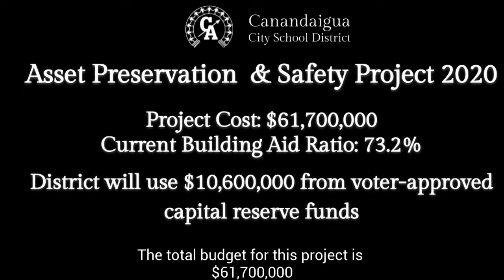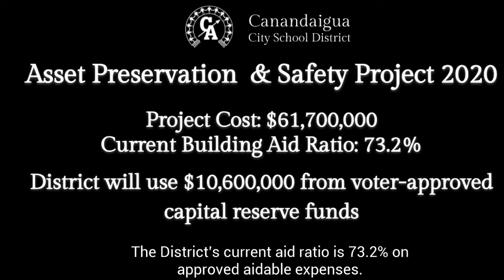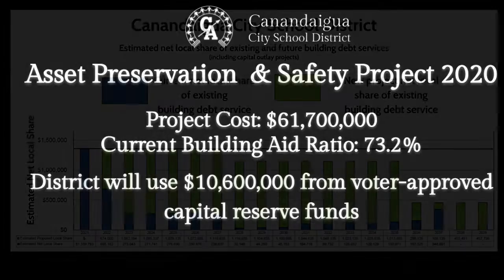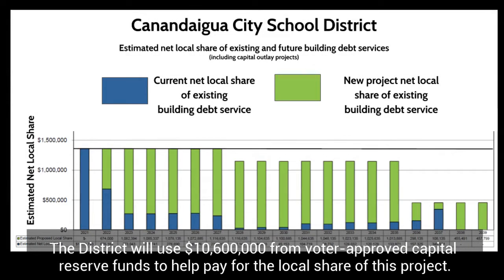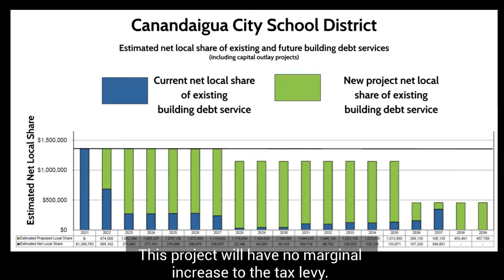The total budget for this project is $61,700,000, and the majority of the funding will be provided through state building aid. The district's current aid ratio is 73.2% on approvable aidable expenses. The district will use $10,600,000 from voter-approved capital reserve funds to help pay for the local share of this project. This project will have no marginal increase to the tax levy.